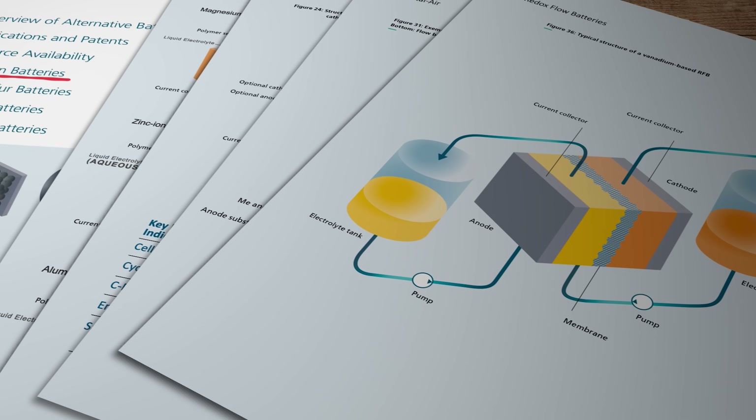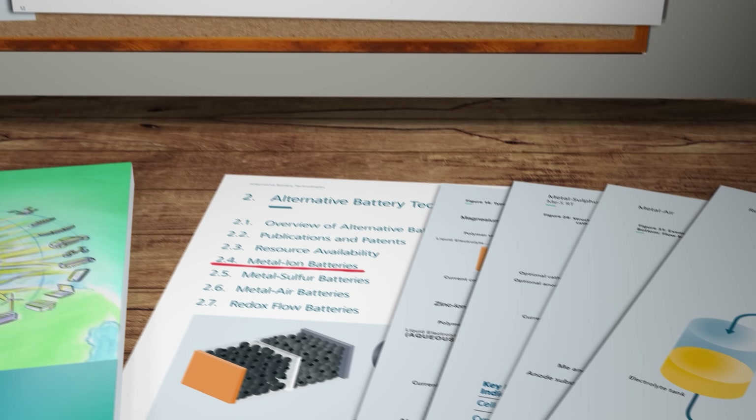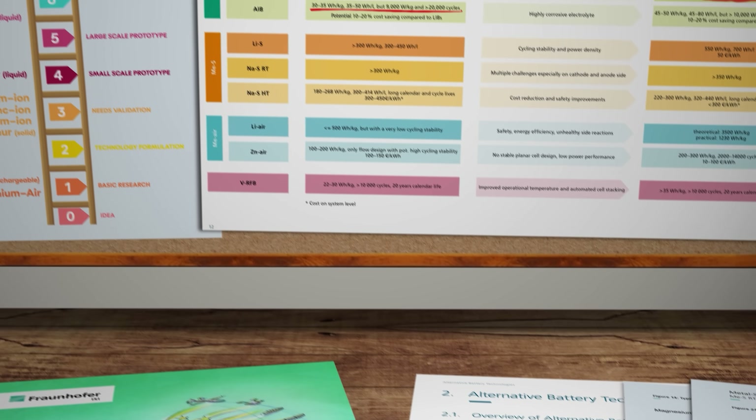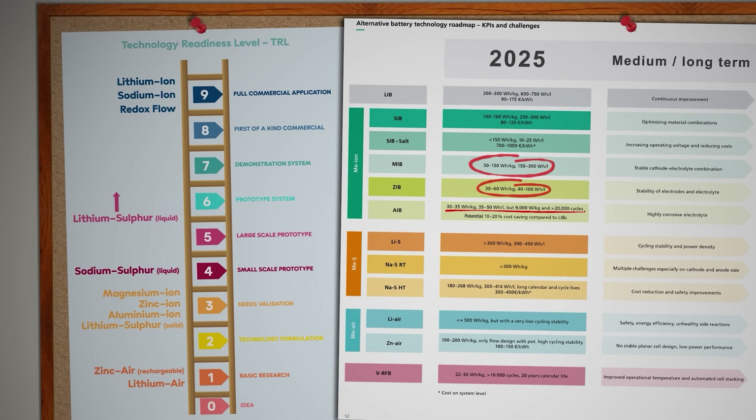I've made dozens of videos over the years covering the various combinations of chemistries and materials under development. I even made a full comparison video last year with a breakdown of the pros and cons of all the main contenders. One option I haven't looked at in any great detail though is the concept of using a solid lithium metal anode to replace the graphite anode that's typically used in the vast majority of existing lithium ion batteries.